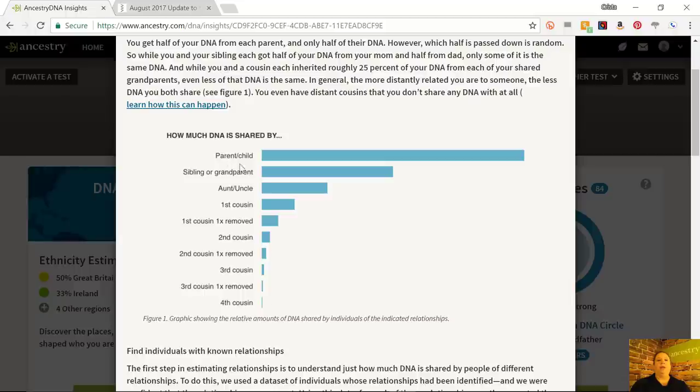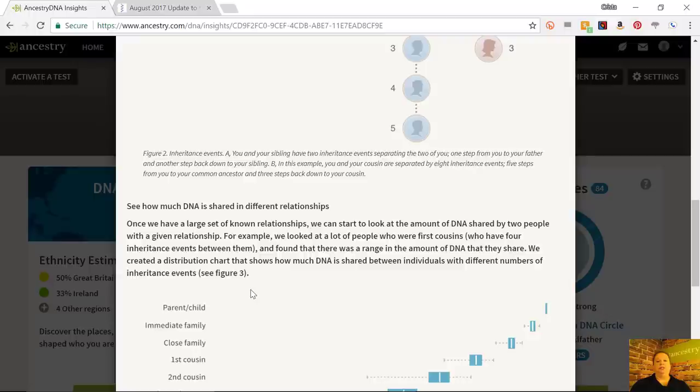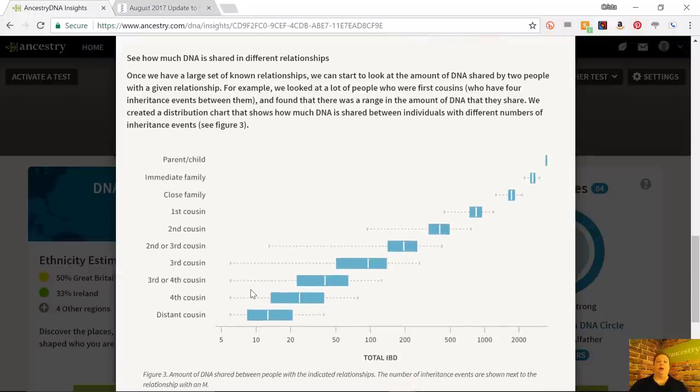Ancestry's science algorithms don't know exactly what your relationship is to any given person — all we know is how much DNA you share. There's a chart in the help material that gives you a visual of how much DNA is shared between any two people. As you go down in relationships — siblings, aunts and uncles, first cousins, second cousins, third cousins — you can see the amount of shared DNA gets dramatically decreased. At higher relationships, the amount of DNA you share is going to be more predictable. Because of random inheritance, it gets less predictable the further apart you are in relationship.